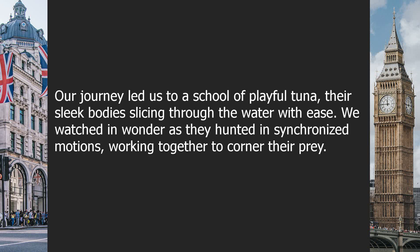Our journey led us to a school of playful tuna, their sleek bodies slicing through the water with ease. We watched in wonder as they hunted in synchronized motions, working together to corner their prey.